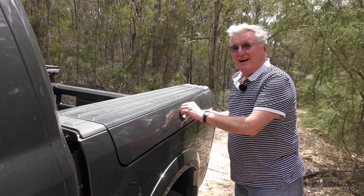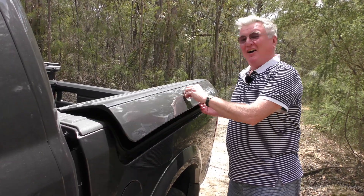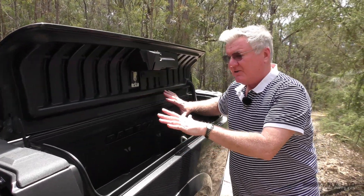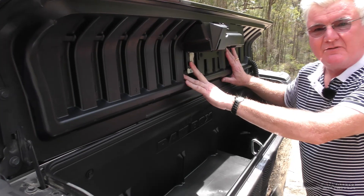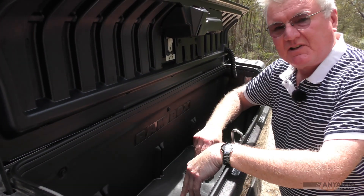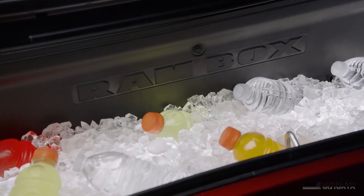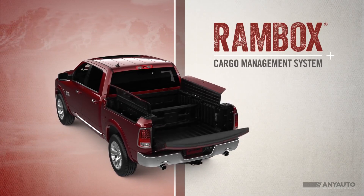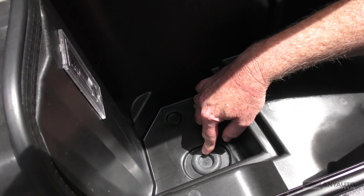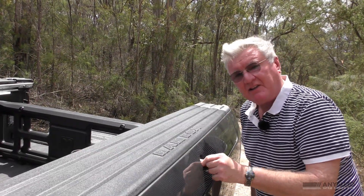This is a RAM box — try and work that into a conversation at a party. This is a completely different tub. If you don't order this from the factory for five grand, it's a completely different tub. What it does is use the space over the wheel arches. RAM told us that you can put ice in this — it's got little plugs so you can take them out and drain your ice. And this locks with the car, with a fairly sturdy lock.